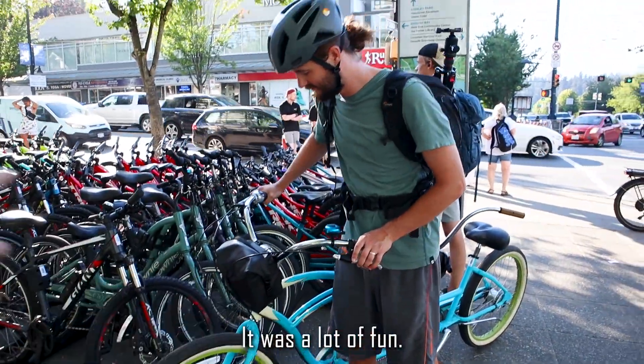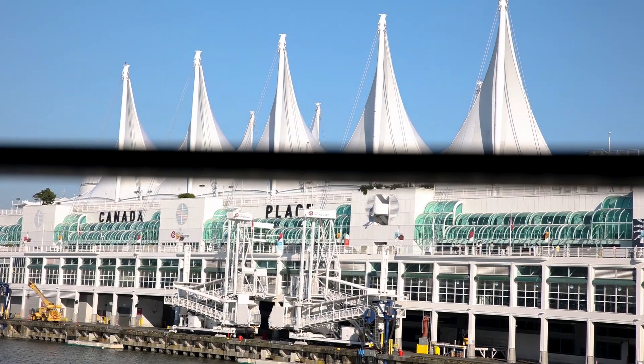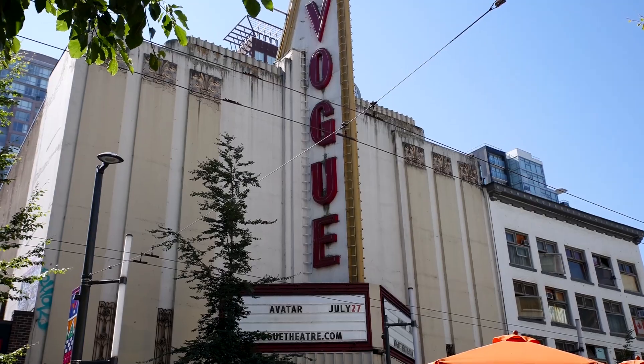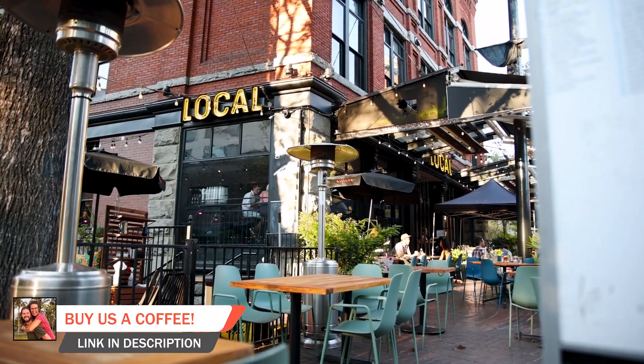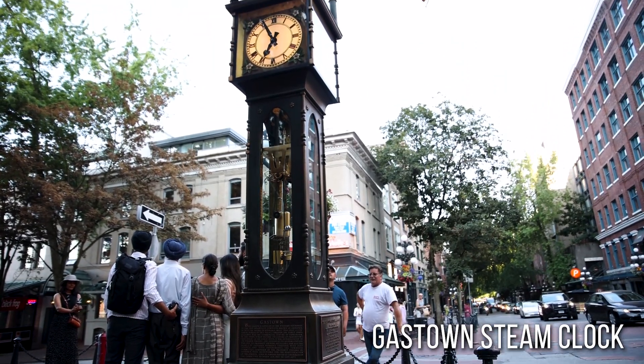We're now in Gastown, which is the old commercial district of Vancouver. It's been refurbished to be the historical downtown area — really beautiful, with lots of cool restaurants, breweries and places to explore. But what it's really known for is the Gastown steam clock, the world's first steam-powered clock. Every hour on the hour it makes a big whistle noise, which is going to happen in a few minutes. It's just a really cool place to come and check out in Vancouver.